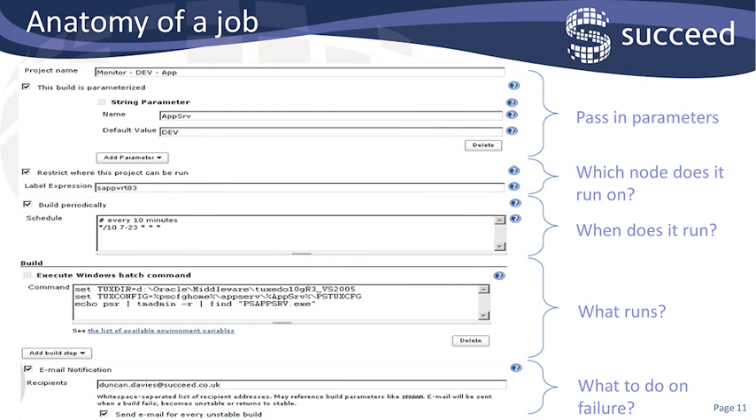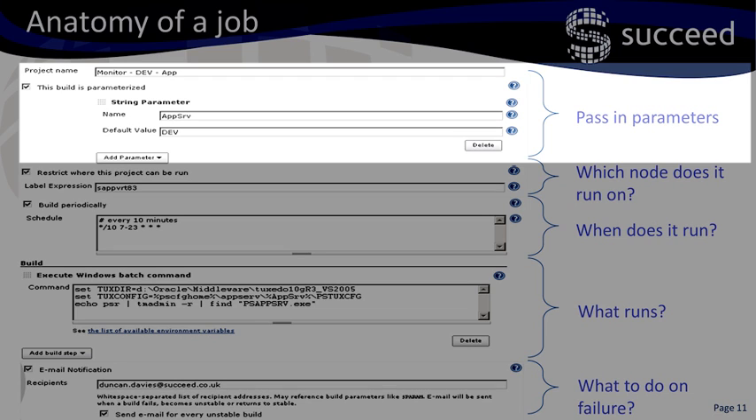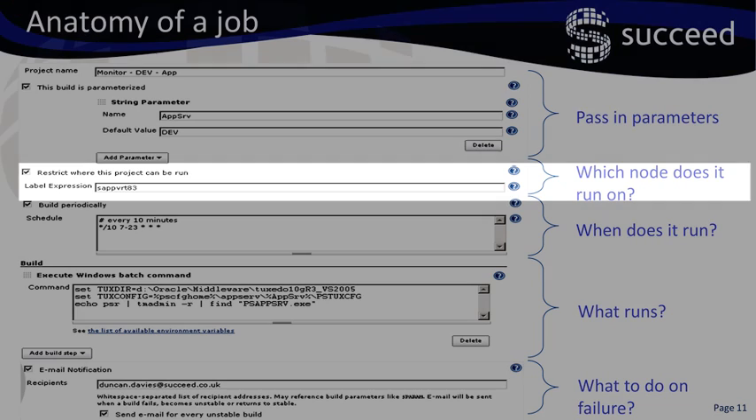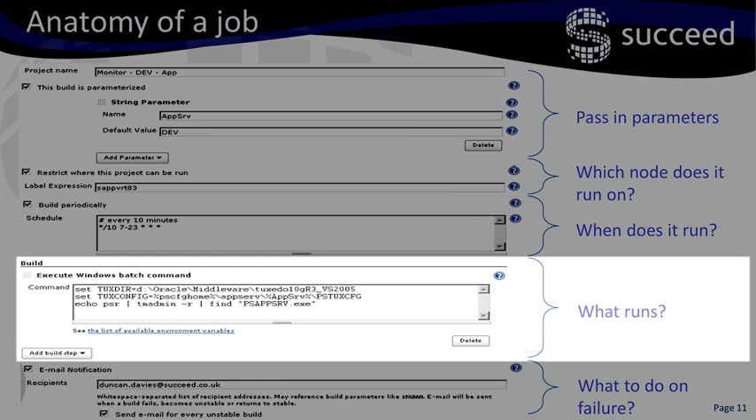When you click the job name on the Jenkins home page, you come into a screen like this. This shows the job name at the top and also shows that it's parameterised. I don't want to set up the same job multiple times once for each app server or process scheduler, so I can override the parameter at runtime. Next, it shows where the job is run — this one is run on a particular node only, which would be appropriate for an app server on one server. You can also schedule a job; this one runs every 10 minutes between 7 in the morning and just before midnight. The next stage shows what commands are run as part of this job — I have three DOS commands, the first two setting environment variables, and the next one using the tm-admin command. You can add multiple build steps here.